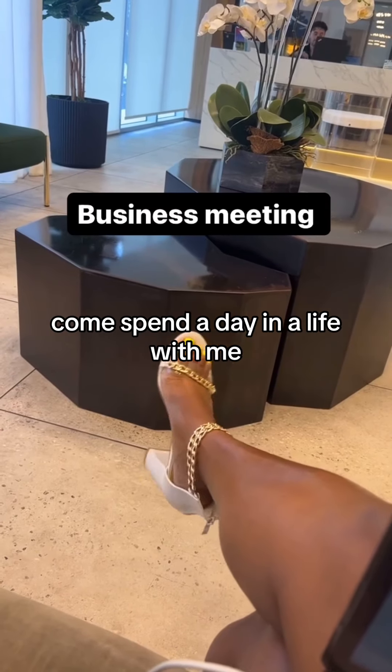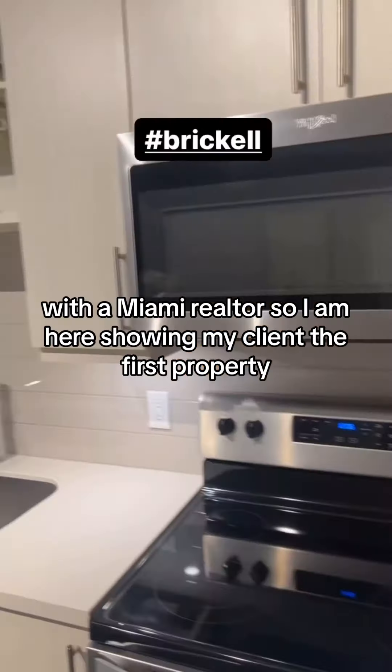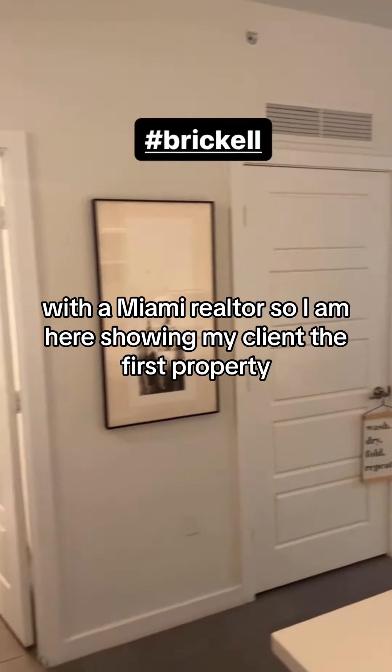Come spend a day in the life with me as a Miami realtor. I am here showing my client the first property.